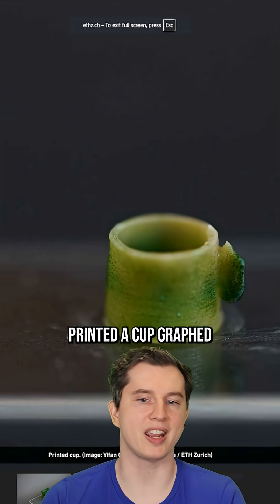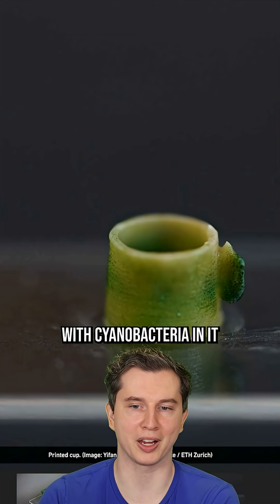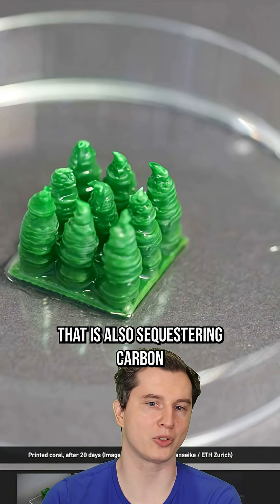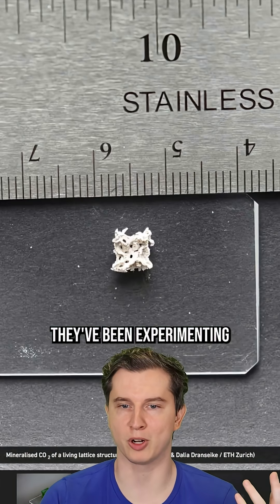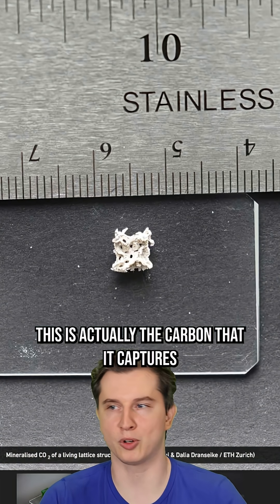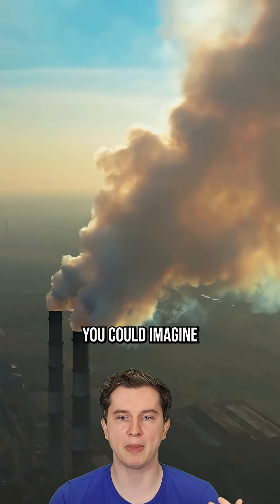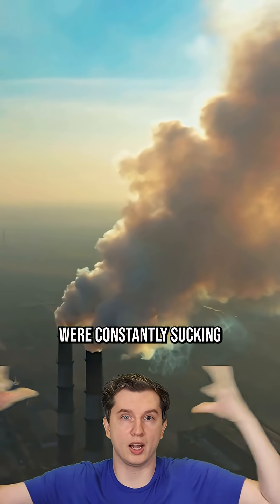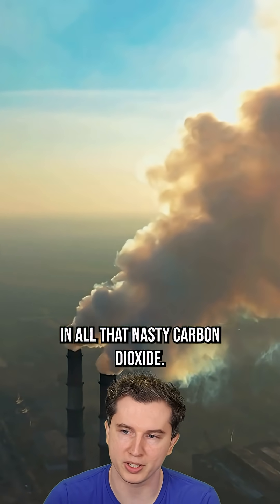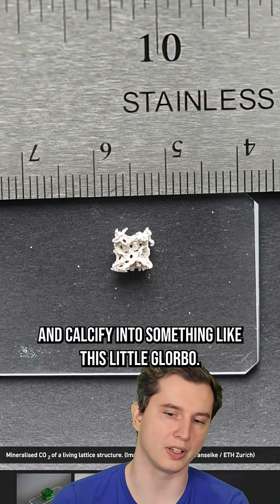They 3D printed a cup graft so that we could have a miniature cup with cyanobacteria in it that is also sequestering carbon from the atmosphere. They've been experimenting with a variety of different structures. This is actually the carbon that it captures from the atmosphere — it's not a lot per thing, but it goes all year. You could imagine if this structure were constantly sucking in all that carbon dioxide, that eventually it would harden and calcify into something like this little glorbo.